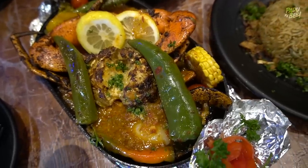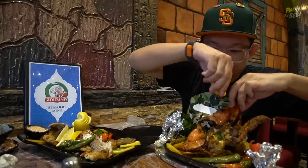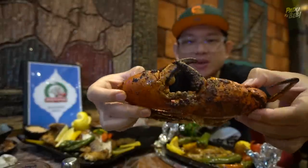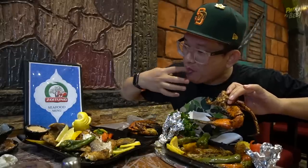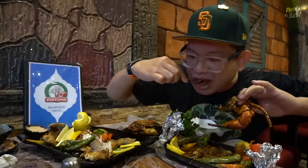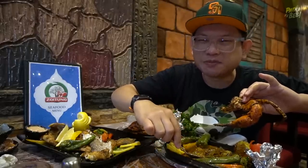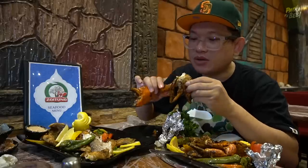Next aku nak makan ini - dia punya crab. Panas lagi ni, macam mana aku nak makan. Kita perah dulu lemon. Oh, besar abis punya claw tu. Crab ni dimasak dengan dia punya rencah. Kat bawah ni dia bawang-bawang. Dia punya rencah ni lebih kepada rasa yang tangy, rasa yang masam. Aku ambil sebelah dulu. Sado tu ketam ni. Bismillahirrahmanirrahim.